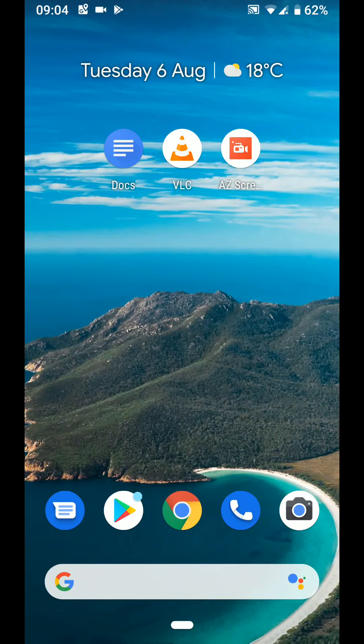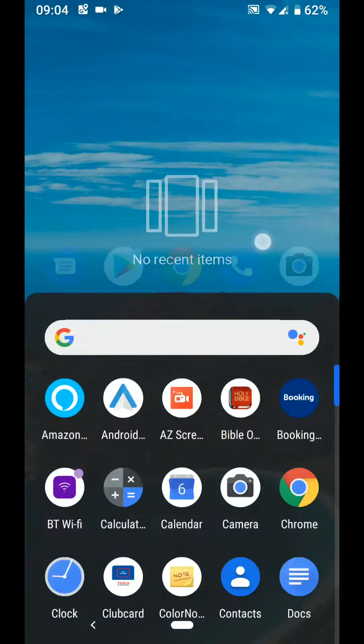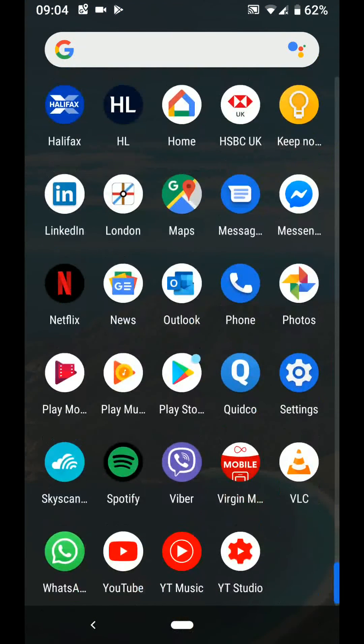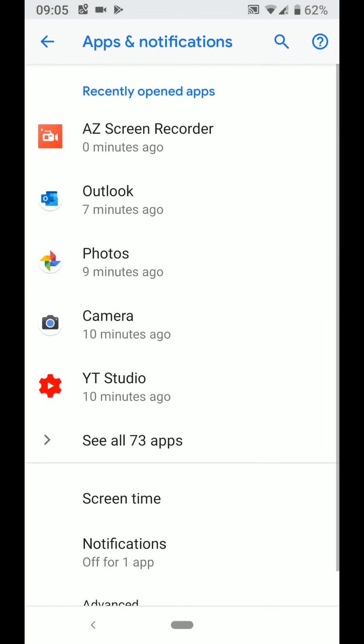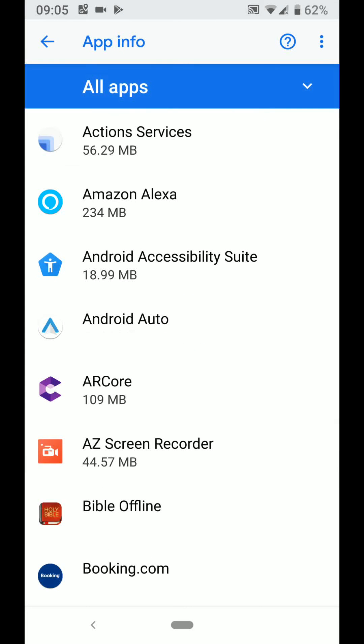To do this, go to Settings, then tap on Apps and Notifications. Tap on See All Apps, then choose an app — let's say WhatsApp.